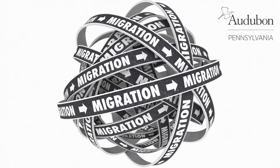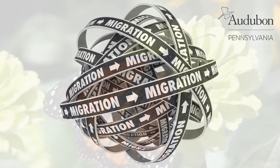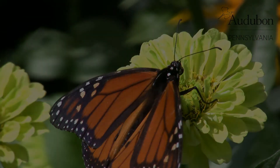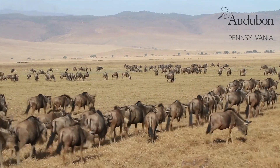Migration is defined as the movement from one region to another, and migration occurs in birds, insects, mammals, fish, and other organisms, including humans. Migration has been observed in animals for over 3,000 years, dating all the way back to the ancient Greeks.